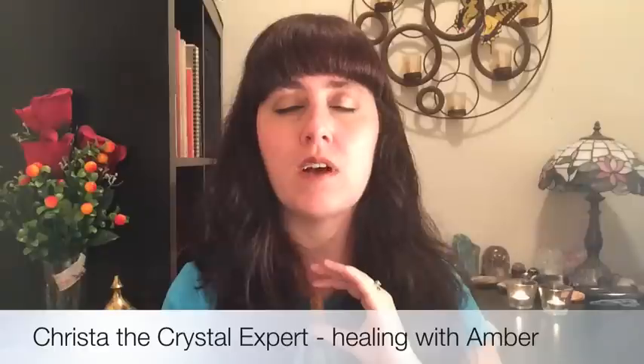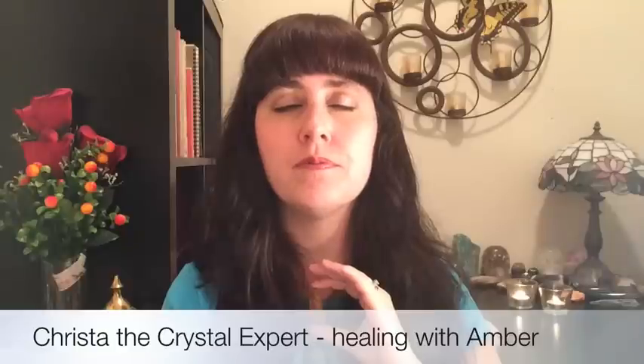Then just affirm now: "I am filled with beautiful golden healing light from this beautiful amber stone. In full faith, so be it." And just sense and feel all of that beautiful golden healing light strengthening you, giving you energy, uplifting your mood, dispelling all negativity and darkness, and filling you with light, vitality, and peace.